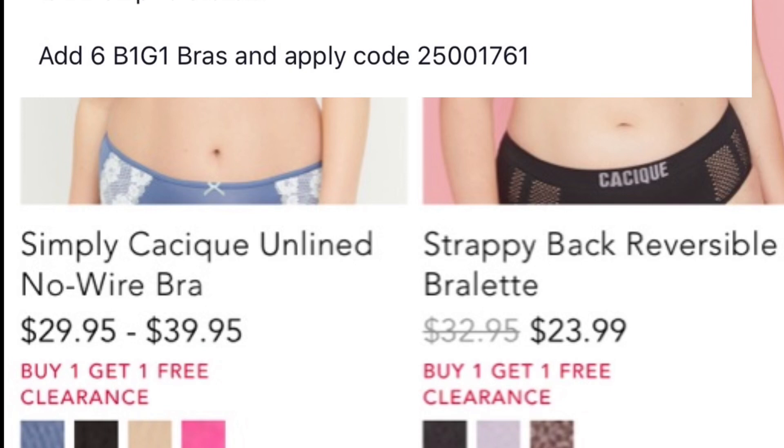It'll go from cheaper to more expensive. If you want to pay more for your bras, you can do that, but I just got the cheapest ones to start. Then you want to ship to the store, pay for it, and they'll let you know when it's in.